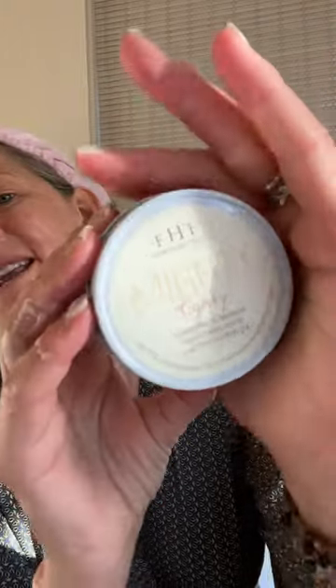Then I grabbed my Farmhouse Fresh Mighty Tidy Mask. This has banana, turmeric, and echinacea in it. It sounds like a crazy combination, but it feels so good on the skin. It's starting to dry on my skin — I've had it on for about five minutes now and I'm about ready to remove it.